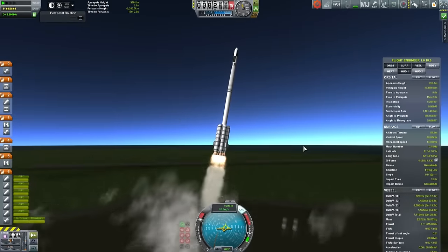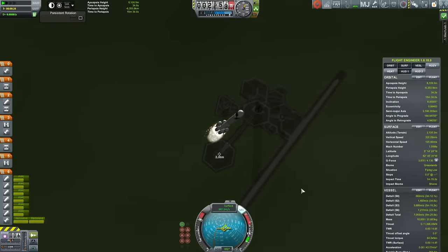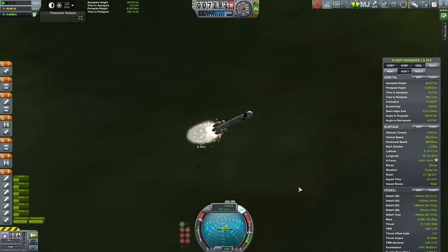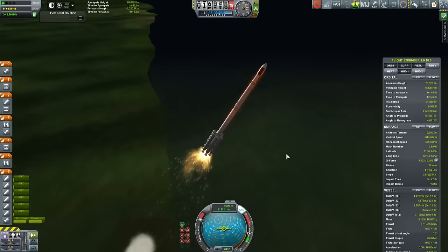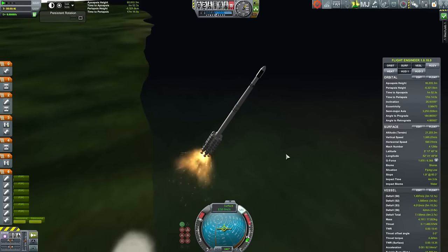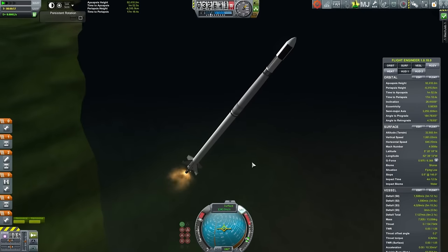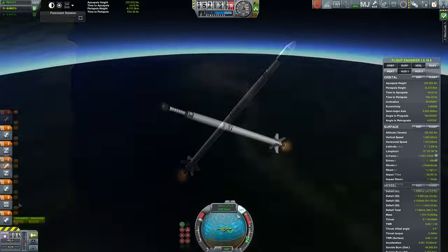Hello, it's Scott Manley here, back with Kerbal Spaceships, our serious business. While I've been waiting for technology to be developed to really carry me into orbit, I've been making some money running the occasional contract, such as this satellite launch contract. We now have a launcher which is quite capable of putting satellites into specific orbits, so we just keep churning these things out.